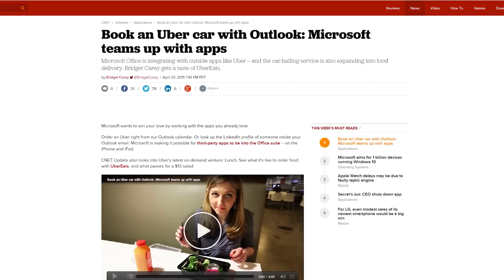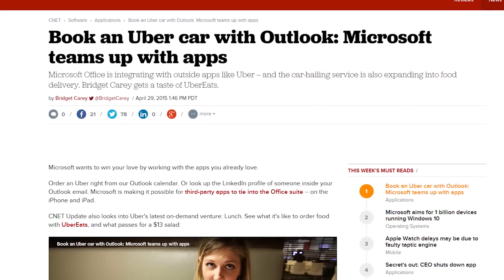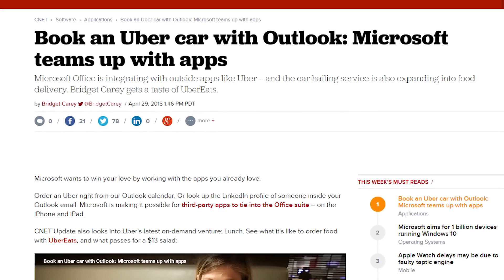Microsoft is giving developers the ability to create add-ons that work across Windows, the web, and Microsoft Office apps. An Uber add-on running inside Outlook was given as an example. Okay, that's it for Microsoft.